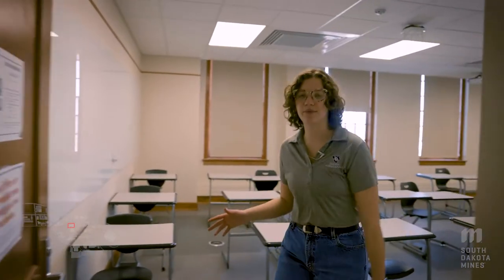This is a pretty typical sized classroom here in the McLaurie building. The student to faculty ratio is 15 to 1, but the average class size is 22 students.